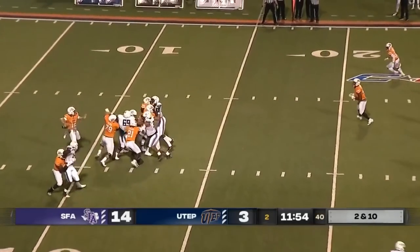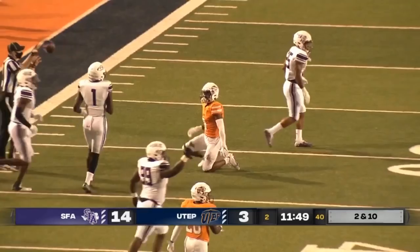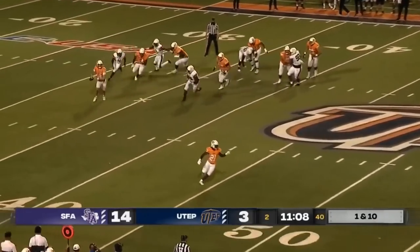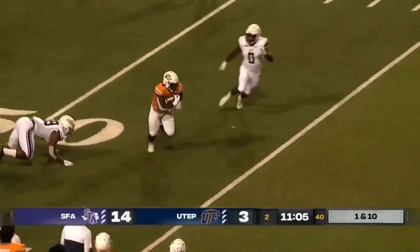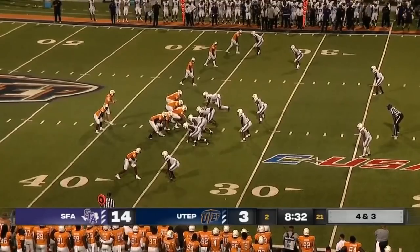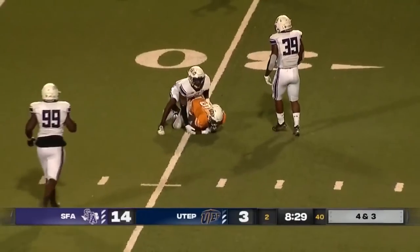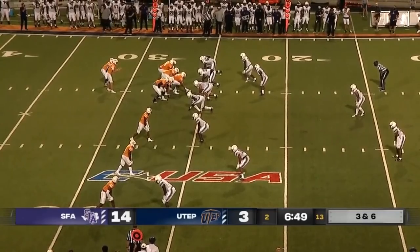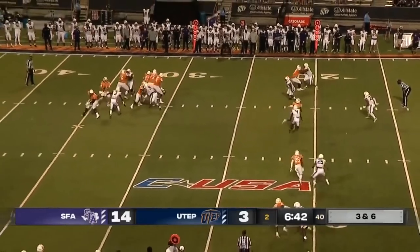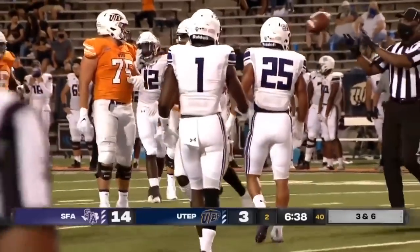Brings up second and ten. Hardison to throw again, going for Cowing again, and Cowing makes the catch — tipped it to himself as he was falling back. Hit five times as the Miners get near midfield. Hardison flushed out on first down, goes to his running back Josh Fields who makes the catch and has enough for another Miners first down. The quick pass out is complete to his favorite target tonight, Jacob Cowing. Hardison initially looks left, then comes back to his slot receiver Dawn, who takes a big hit but holds on and has enough.